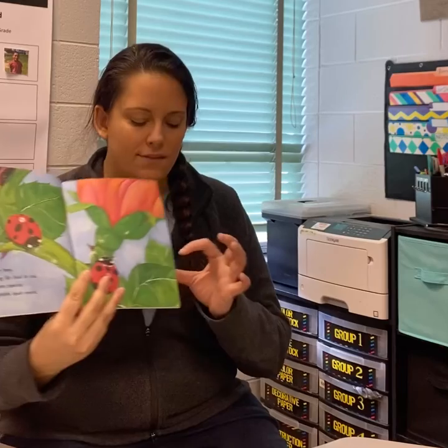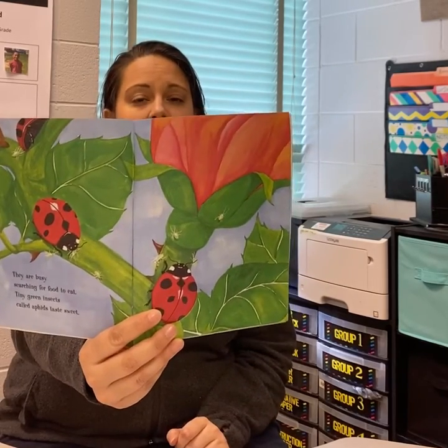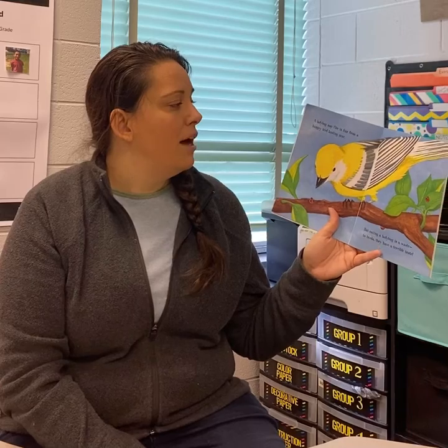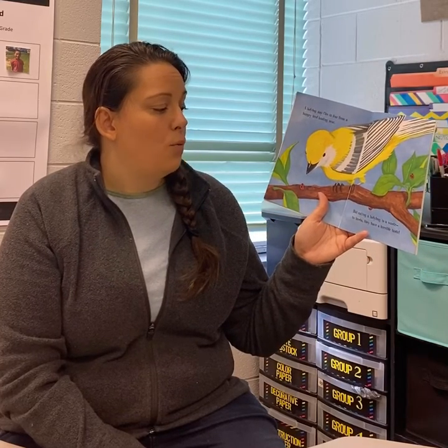Now imagine the size of a ladybug whenever you're looking at these aphids and how tiny aphids are. A ladybug may flee in fear from a hungry bird landing near, but eating a ladybug is a waste. To birds, they have a terrible taste.